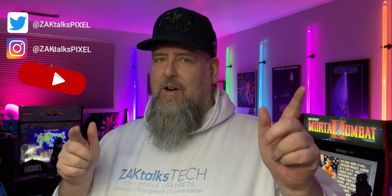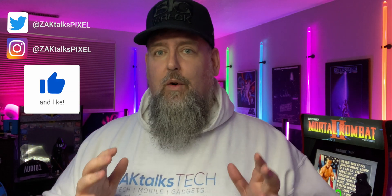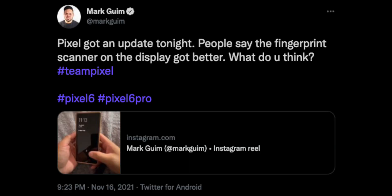Hey, welcome back to Zach Talks Pixel, your source for everything Pixel and Google ecosystem. If that's your jam, hit that subscribe button down below. We have some somewhat breaking news.